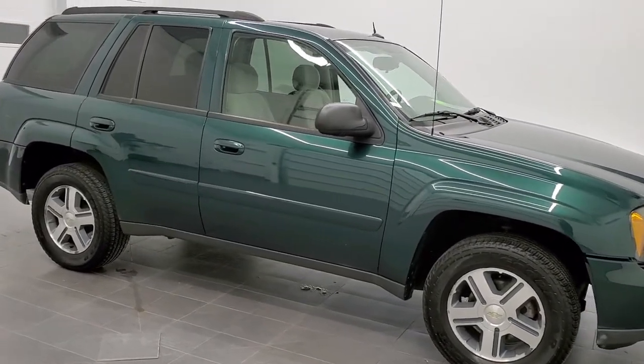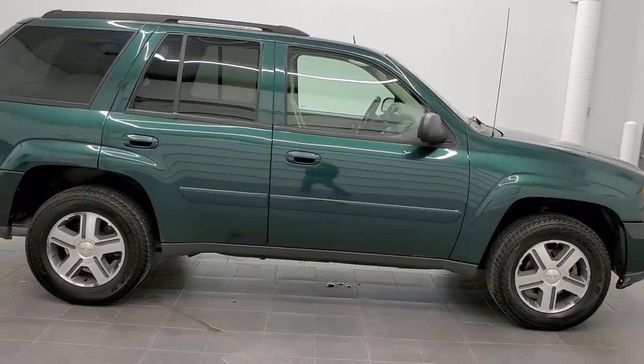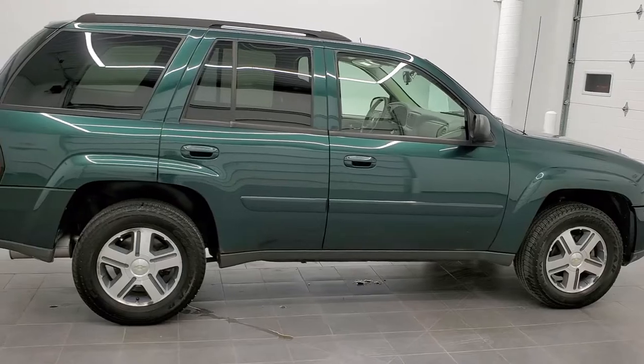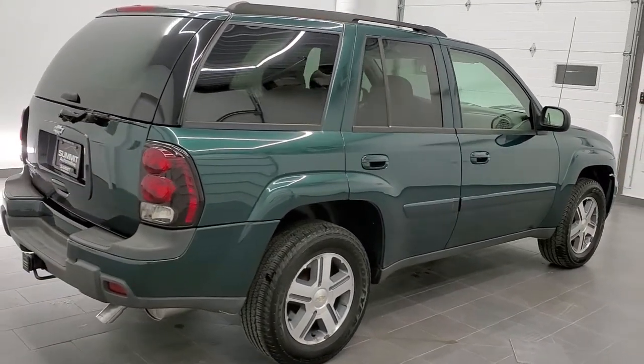This is stock number 20J260A. We are here at Summit Automotive in Fond du Lac, Wisconsin — your new and used SUV headquarters. Today we're checking out this super clean 2005 Chevy Trailblazer.